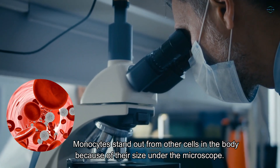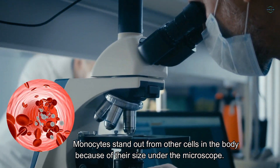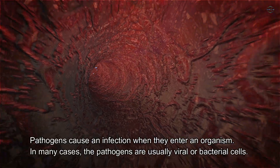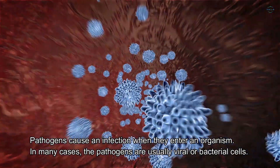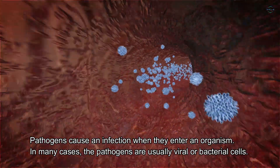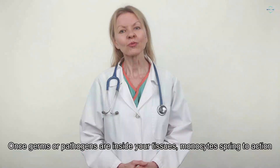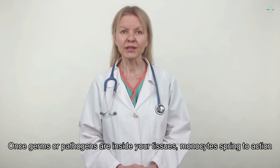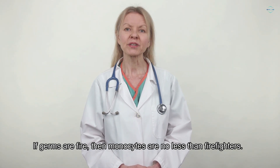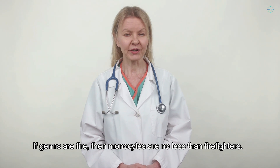Monocytes stand out from other cells in the body because of their size under the microscope. Pathogens cause an infection when they enter an organism. In many cases, the pathogens are usually viral or bacterial cells. Once germs or pathogens are inside your tissues, monocytes spring to action. If germs are fire, then monocytes are no less than firefighters.